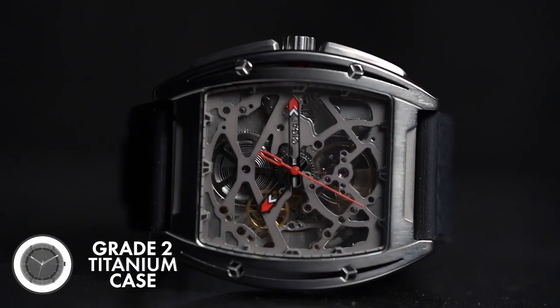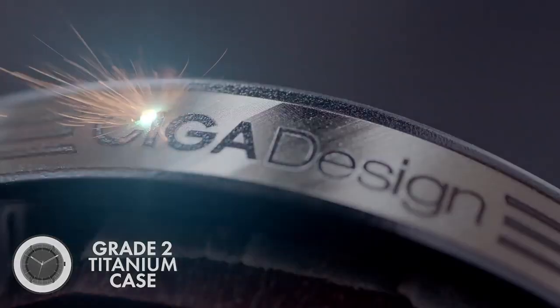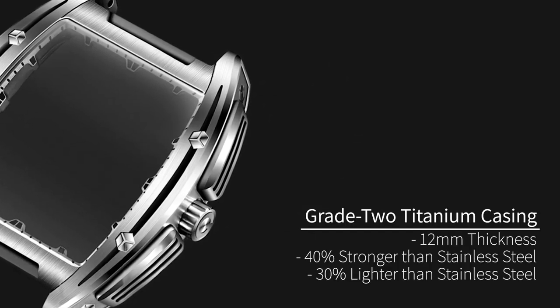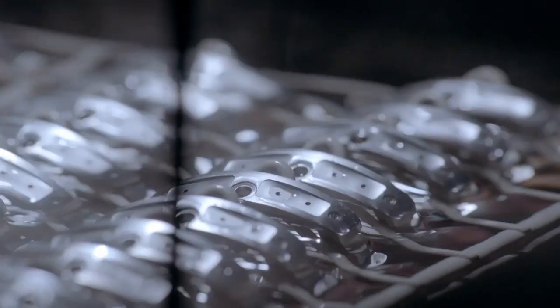Showcasing this intricacy requires significant protection, and our Grade II Titanium Casing does it beautifully. It's 40% stronger, 30% lighter, and way more distinctive than the stainless steel that's the standard choice for other watchmakers.